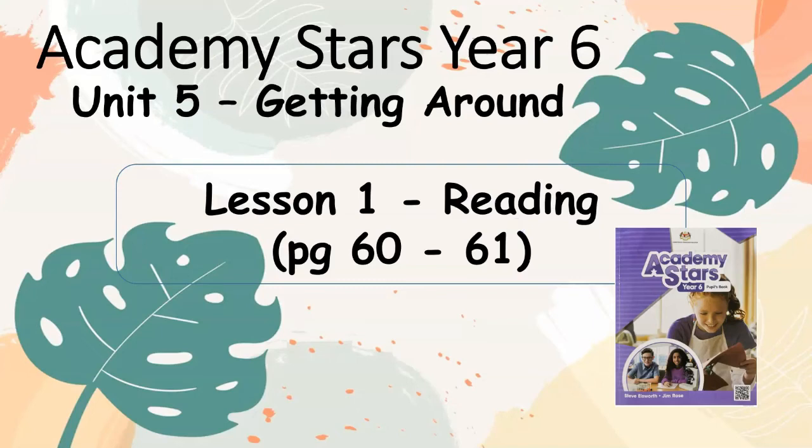Academy Stars, Year 6, Unit 5: Getting Around. Lesson 1, Reading, page 60 to 61.